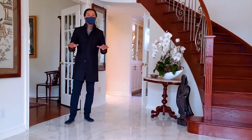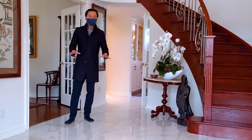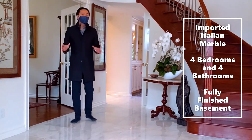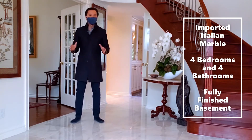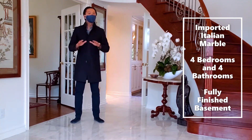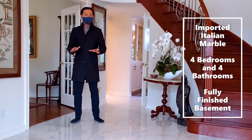Once you step inside, one of the first things you'll notice is these beautiful marble floors — the owner actually had these imported from Italy. The home is comprised of a bright open concept living area and kitchen, four bedrooms, four bathrooms, and a fully finished basement that is ready to entertain.